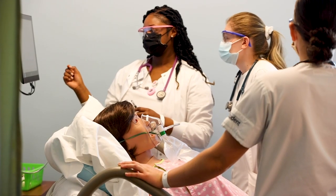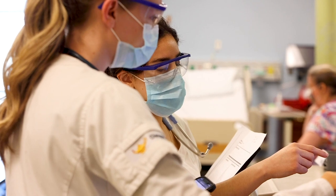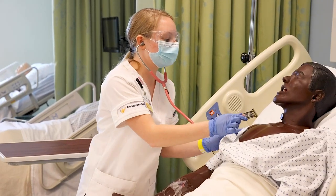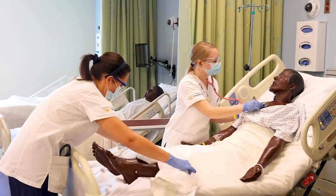To someone considering the nursing program, I would say go for it. At first, you're going to feel overwhelmed and feel like you don't know if you can do this, but trust me, the process will get better. Your time management will improve, your organizational skills will improve, and your knowledge level will improve.